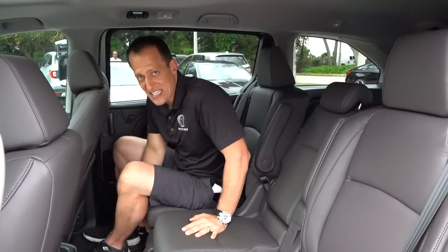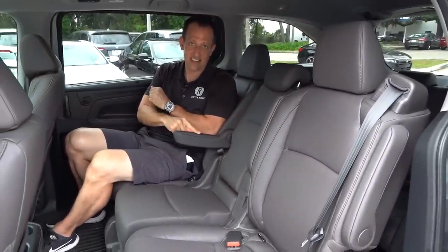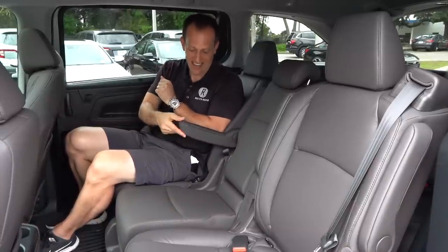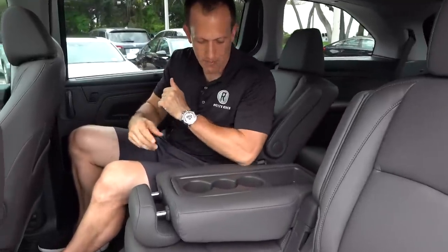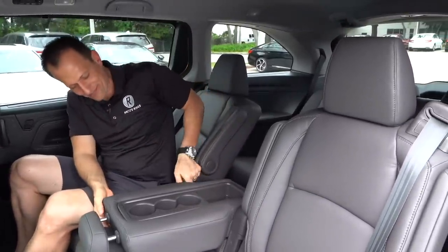Overall the mid-row seats are very comfortable. They slide and recline. Not only do you have a captain's armchair — it's on the skinny side, I'll admit — but if you don't have anybody in the middle, you can fold it down. That gives you a little space plus a place for three cupholders. You could put peanut M&Ms right in there, or if someone needs to sit there, you just fold it back up and get that versatility.